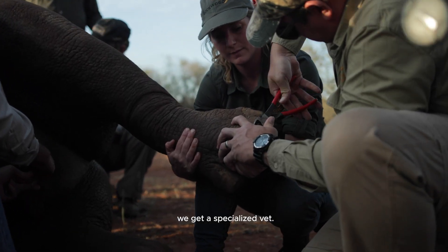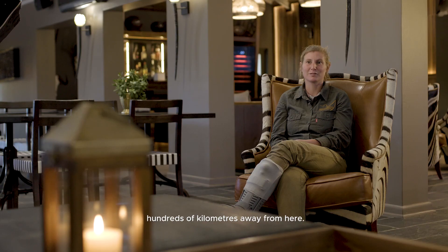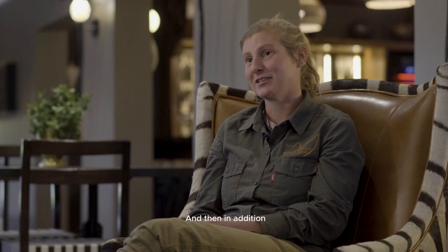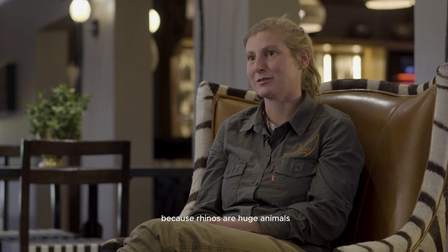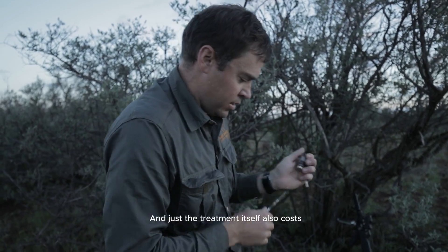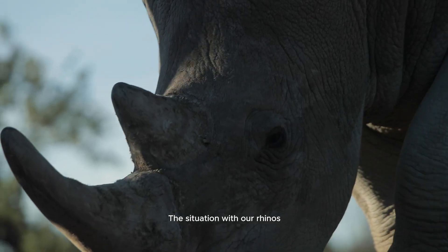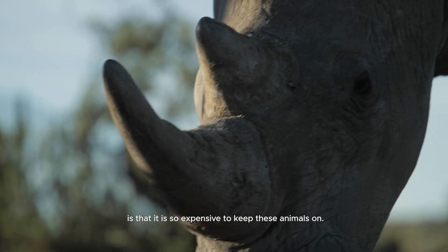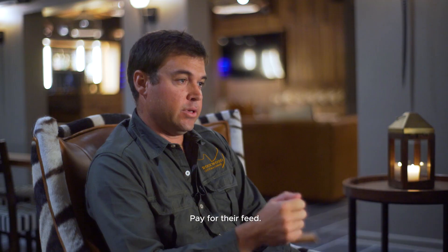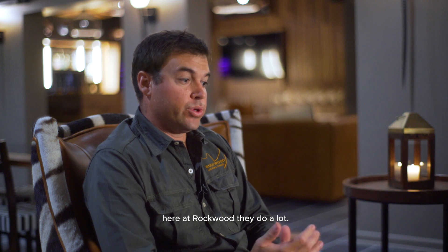When a rhino needs medical treatment we get a specialized vet, and usually they live hundreds of kilometers away, so getting them here is already an expense. In addition, because rhinos are huge animals, when they need treatment they need a lot of medicine and the treatment itself also costs quite some money. It's so expensive to keep these animals alive — paying for the security, paying for their feed, and looking after them as a whole.